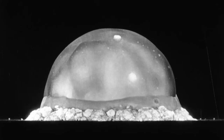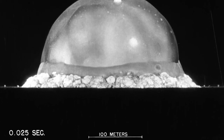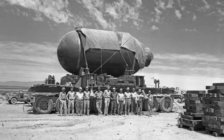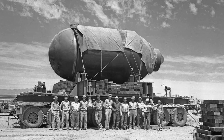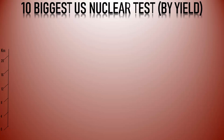The first test, known as the Trinity Test, took place on July 16, 1945, as part of the Manhattan Project, in which Julius Robert Oppenheimer, the father of the atomic bomb, played a crucial role. This test had a yield of 25 kilotons of TNT. While the Trinity Test was the first, subsequent tests conducted by the United States surpassed its yield. Here are the 10 largest nuclear weapons tests conducted by the United States based on their explosive yield.